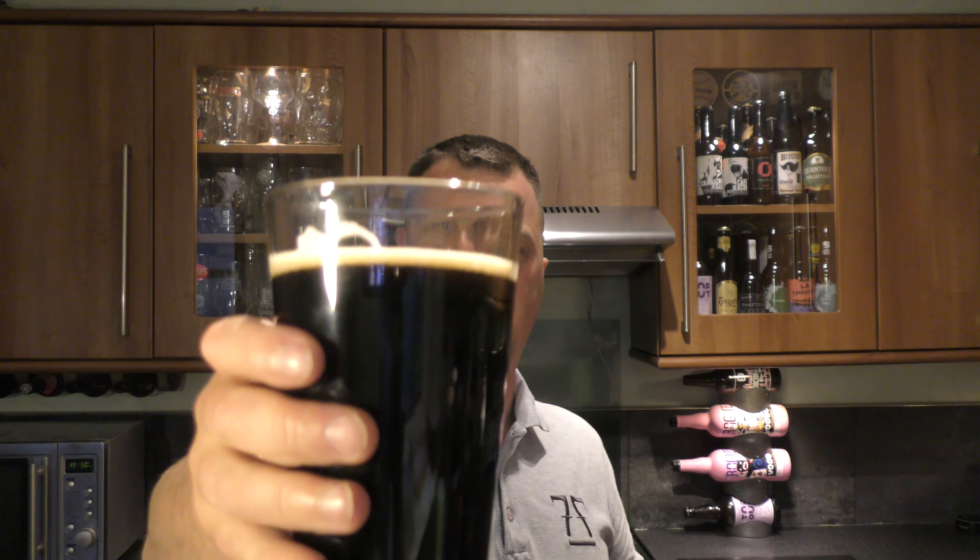It smells great so let's dive in. Cheers everyone. Oh blimey. Stone the Crows. What an absolutely fantastic porter we have in our hands.